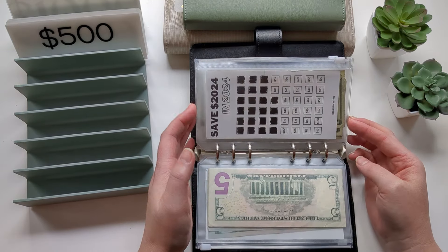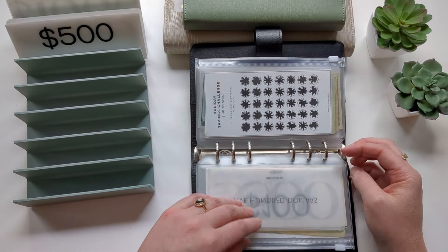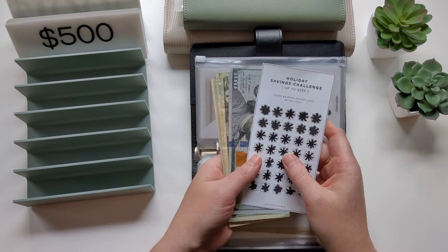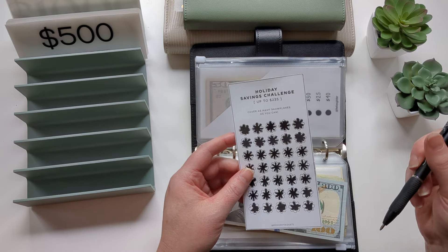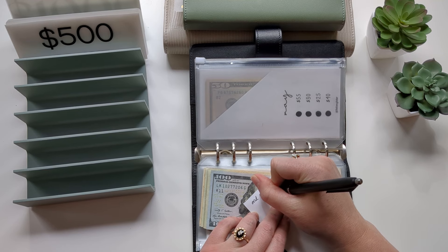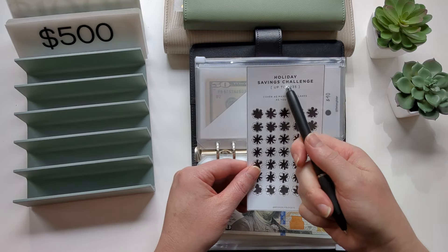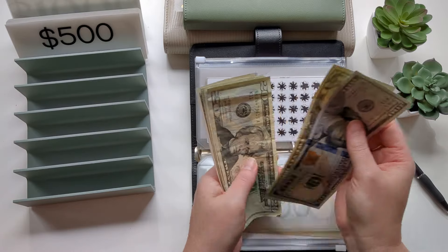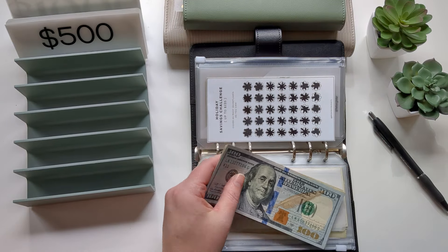This savings challenge we finished — I actually think this is the first savings challenge I've completed this year because I started this in the new year. We ended this on 6/2 and it is a total of $235. So that's what we should have right here — counting it out: $235. So we're going to put the money in the cash tray.